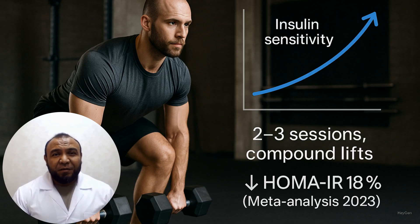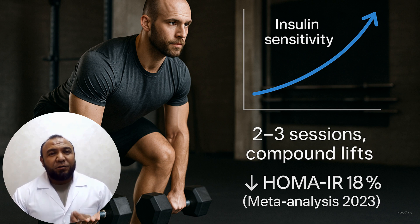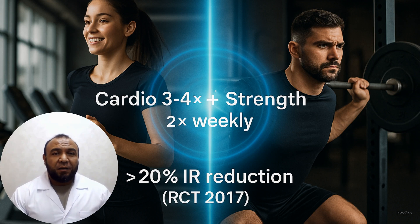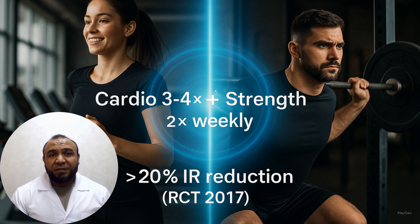Third, strength training: 18 percent decrease in insulin resistance after 12 weeks. Train 2–3 times weekly with compound lifts — squats, deadlifts, bench press — 2–3 sets of 8–15 reps. Meta-analysis of 10 randomized controlled clinical trials. Frontiers in Healthcare, 2023. Fourth, combined cardio plus strength: more than 20 percent improvement — the strongest effect. Alternate cardio 3–4 times and strength twice weekly, or combine both in one session. Randomized controlled clinical trial. Amini Lari et al., Diabetes and Metabolism Journal, 2017.